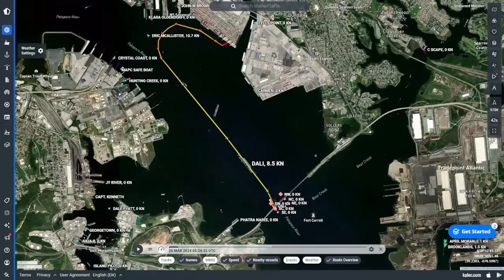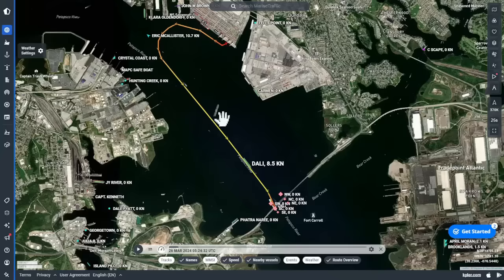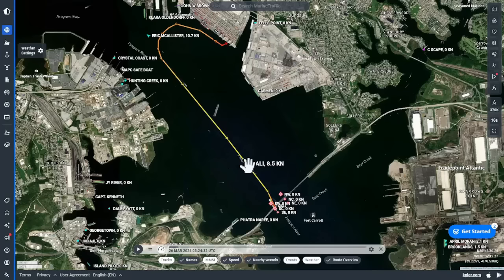I want to go through the events of March 26th when the Dolly left Dundalk Terminal. She came off the berth with two McAllister tugs, was moved into the stream, and then proceeded down. At a position about two-thirds of a mile from the bridge, at 05:24:32 UTC — which is 1:24 in the morning Baltimore time — the vessel lost power.